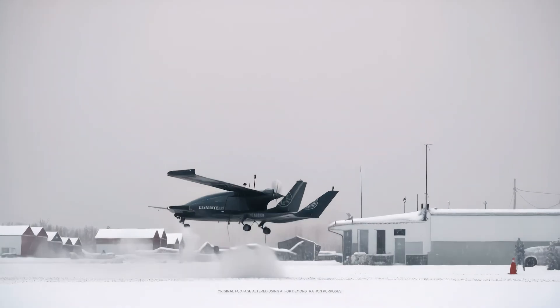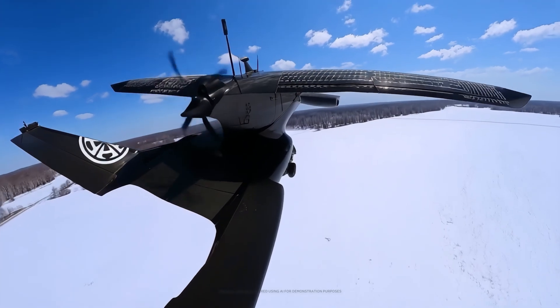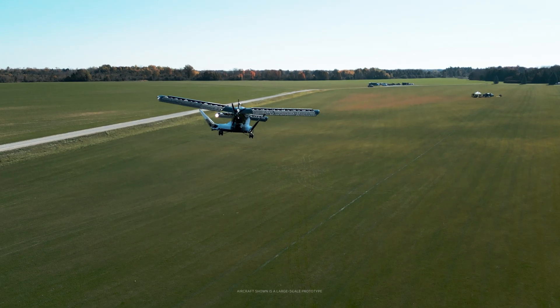Unlike some other companies that we see in the space, Horizon Aircraft is really grounded in operational realities. We're not building a fancy machine that eventually we'll find a mission for. We started at the end user and we're building a machine that the end users are going to be able to use very well in the real world — bad weather operations, cold weather operations. The machine goes a lot faster and has a lot more layers of contingency on board than some of the other machines that we see.